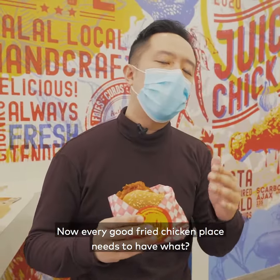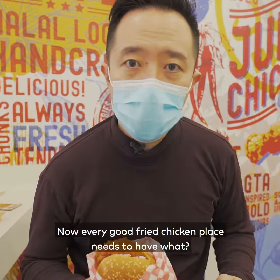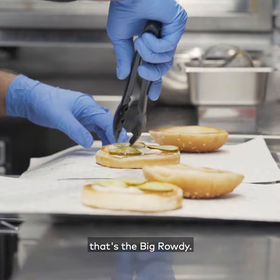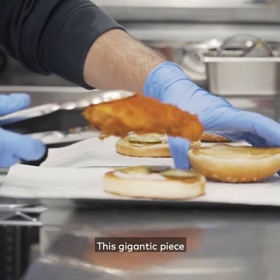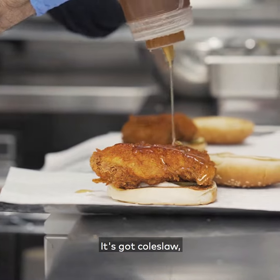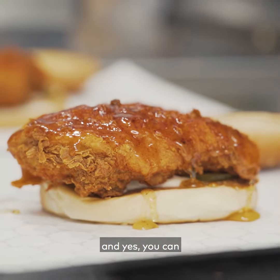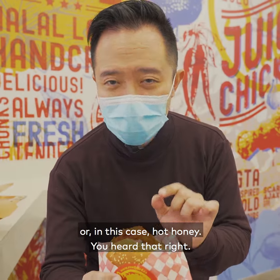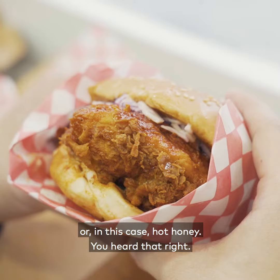Now every good fried chicken place needs to have a signature fried chicken sandwich. And over here, that's the Big Rowdy — this gigantic piece of chicken breast. It's covered with garlic aioli, it's got coleslaw, it's got pickles. And yes, you can have this with the Rowdy Rub, or in this case, hot honey. You heard that right.